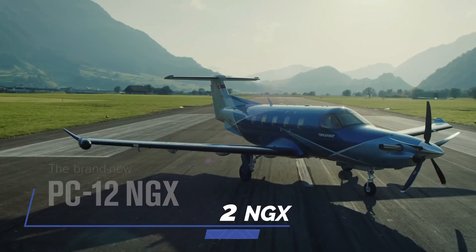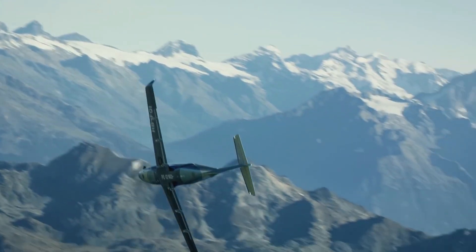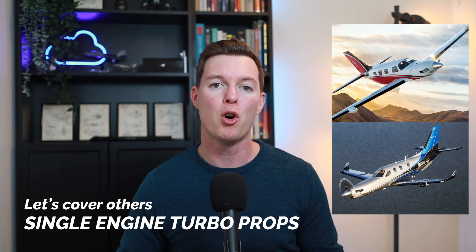Let's talk about the brand new Pilatus PC-12 NGX. In this video, I'm going to cover its performance, its features, and the technology. This video is the first in a video series covering other single-engine turboprops such as the Piper M600 and the TBM 940 and more.